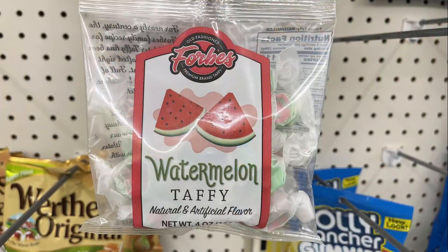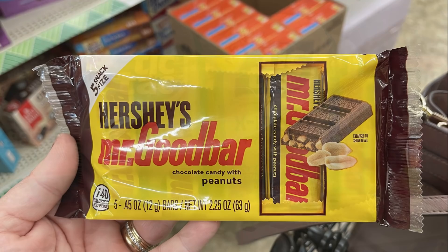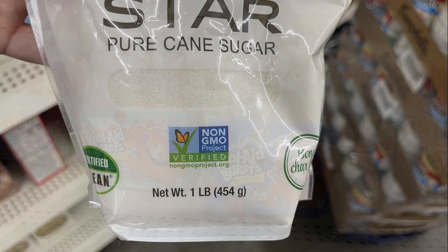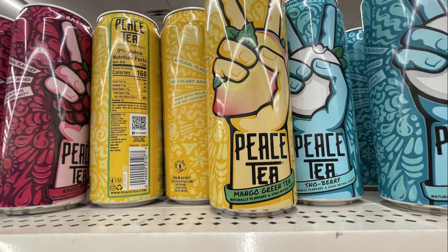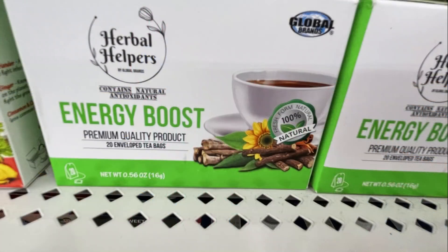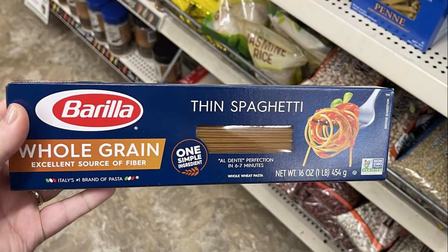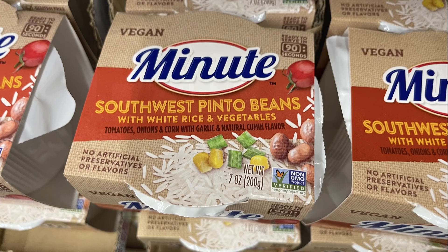Over in food, they had watermelon and orange creamsicle taffy, Hershey Mr. Good Bar snack size bars, new Tic Tac flavors, Starburst Jello packs, a one-pound bag of sugar for a dollar, and Kool-Aid Burst — six in a pack in two flavors. There were large teas in snowberry, mango green tea, raspberry, and peach, fruit juices with fruit pieces in mango and watermelon, herbal energy boost and immunity boost teas, oatmeal in apple and cinnamon and maple and brown sugar (six packets per box), Barilla whole grain pasta, and Minute Rice with southwest pinto beans in a seven-ounce container.